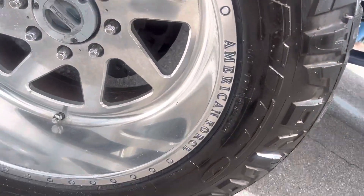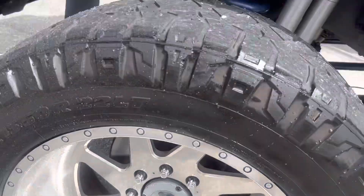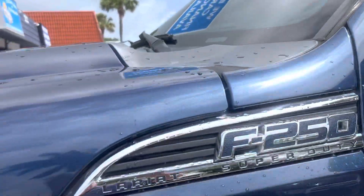Got nice wheels on here — American Force wheels. Obviously a local truck here.